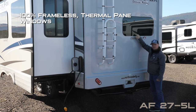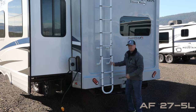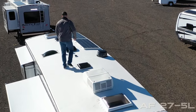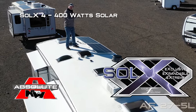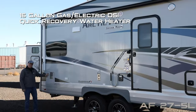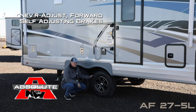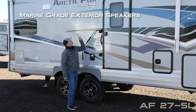All windows are frameless and thermal pane. Two-inch receiver hitch, folding heavy-duty rear ladder, day-lighter skylight with shade, and a 13,500 BTU roof air with condensation-resistant ductwork. Omni-directional TV antenna. Standard Sol-X4 solar array with 400 watts of solar. Standard 16-gallon gas-electric DSI quick-recovery water heater. Two additional 110 outlets. Easy-lube axles with never-adjust forward self-adjusting brakes and shocks all around. Goodyear radials with custom aluminum wheels. Marine grade exterior speakers.